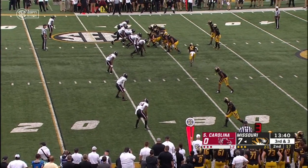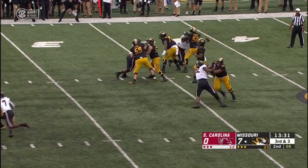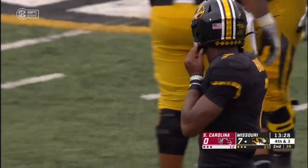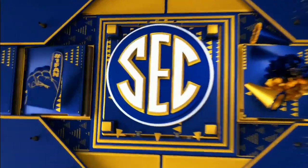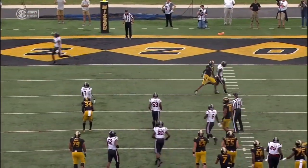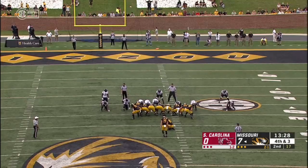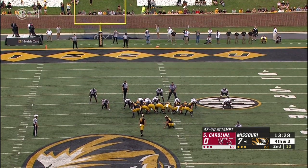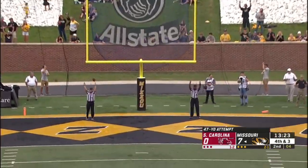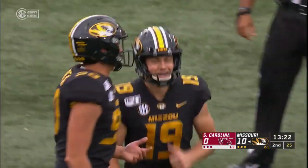Bryant looks to pass with all kinds of time, but finally throws incomplete — he had all day to survey but give the Gamecocks secondary credit, nobody was open. They only rush two guys, play that soft middle, trying to spy. Bryant just missed his man there — simply a bad throw by the quarterback. Now McCann — long of 52, that came last week. This one will be from 47 yards out. Kick on the way — has the distance, and it is true. 47-yard boot by the senior Tucker McCann. 13:22 to play in the first half, it's Mizzou 10, Carolina nothing.